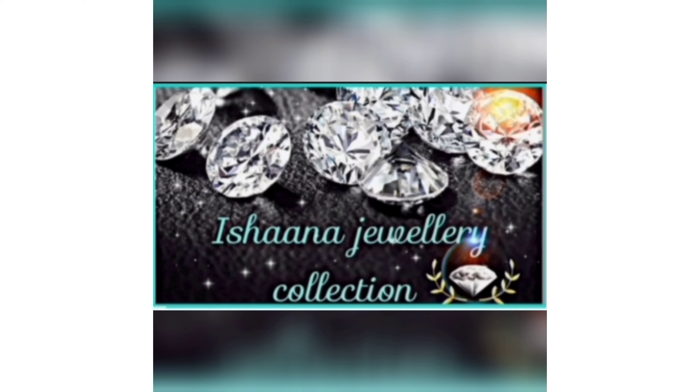Hi, Namaste and welcome back to Ishana Jolie Collections. Once again, Nenumi Krishna. In this video, I will show you the latest antique pieces.